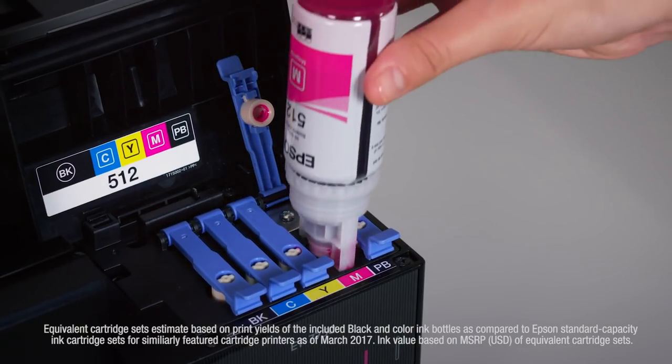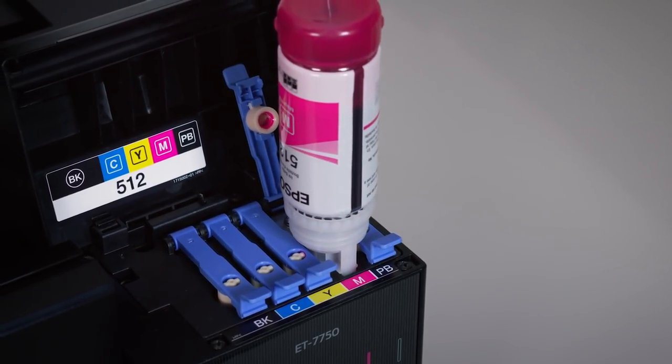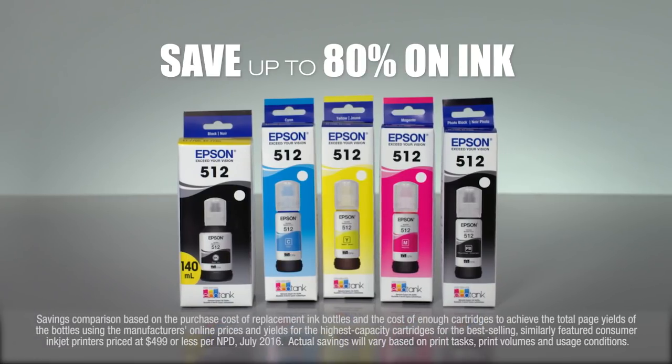Refilling is clean and easy. With Epson's exclusive Auto-Stop ink bottles, you save up to 80% on ink with low-cost replacement bottles.